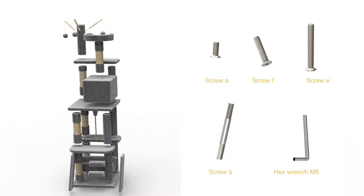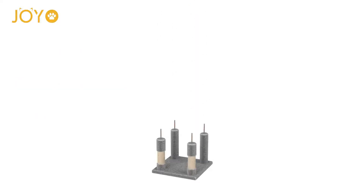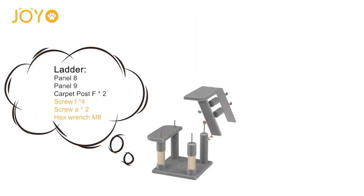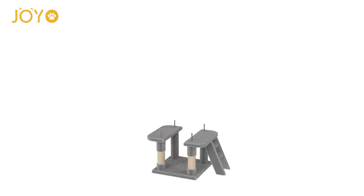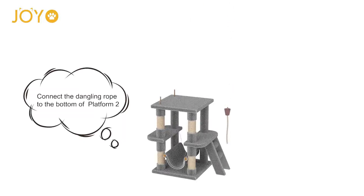Top 2. The Joyo 4-Level Cat Tree is a fun-filled place for your feline friend to scratch, climb, frolic, and nap. Each level of the cat playground offers a comfortable place to hang out and do all the things they love, from lounging to leaping to perfecting their expert hunting skills.